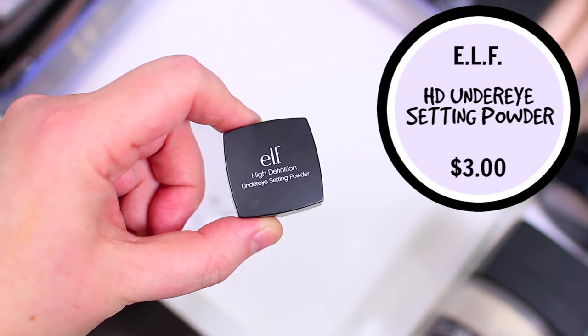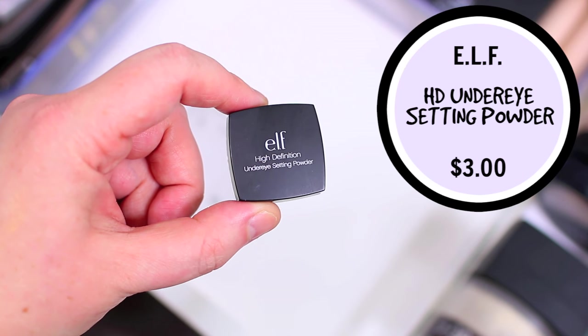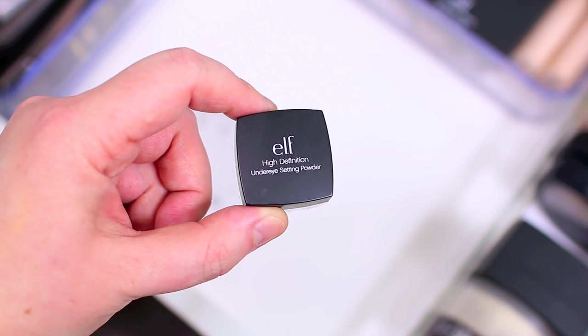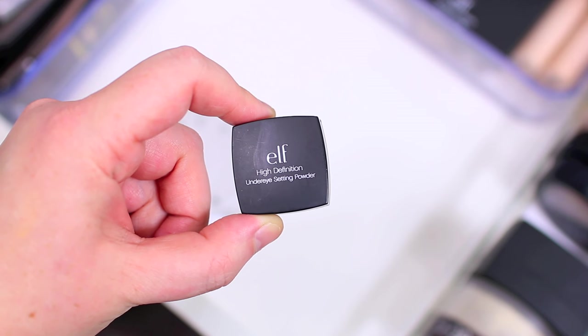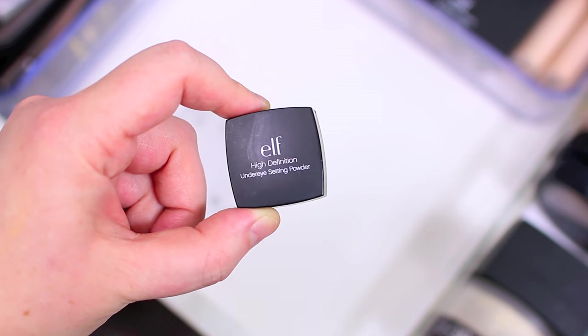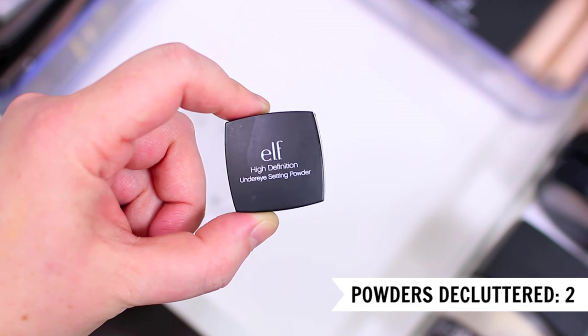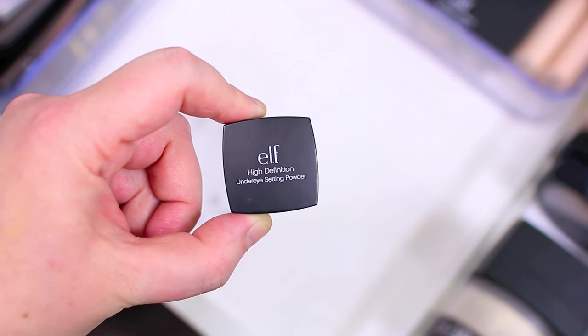I have the ELF HD Under Eye Setting Powder and I do really like this product, but I feel like I don't ever end up using it because I have so many other products that I use over this one. I used it for the longest time and I definitely think it is a good product, but usually I just use my setting powder to set my under eye concealer as well. I just don't usually like to take that extra step in the morning so I am going to pass this one along to somebody else. I might repurchase it at some point but for now I'm going to declutter it.